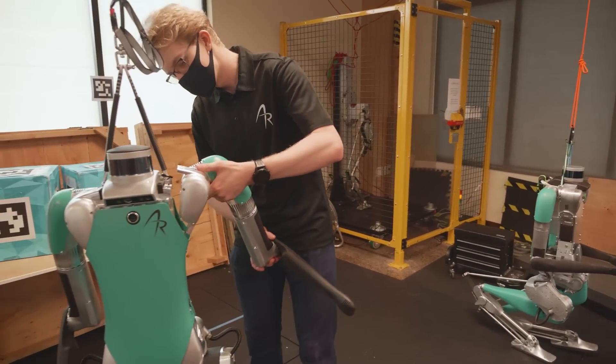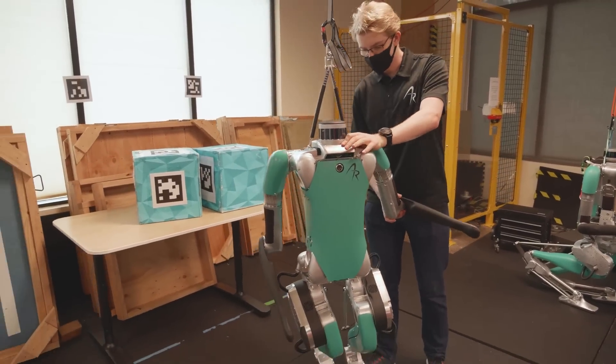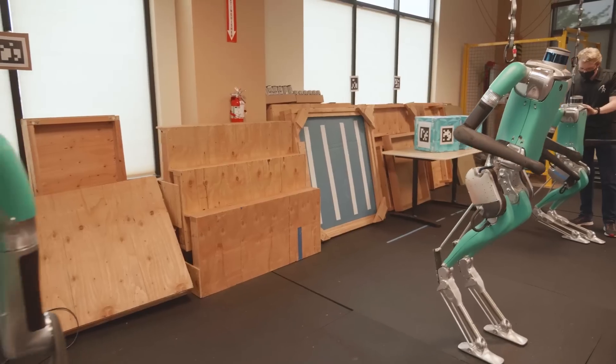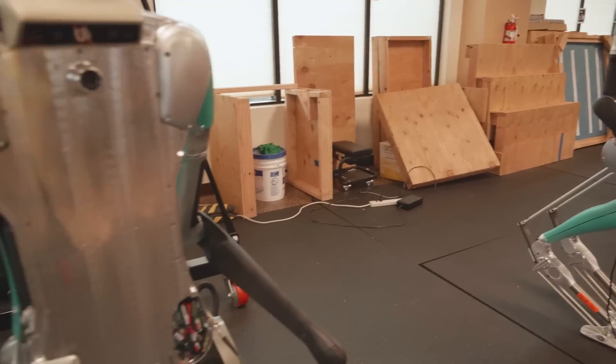Having Digit work in human spaces means Digit is going to be able to do a wide variety of different tasks. Things like package handling in warehouses, or indoor and outdoor delivery, or inspecting hazardous workplaces, or any application that requires the basic abilities and shape of a person.